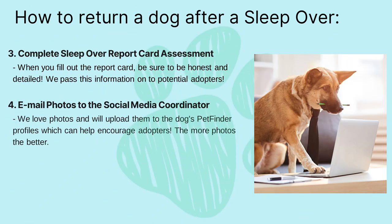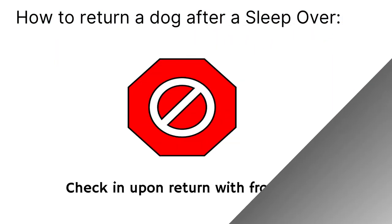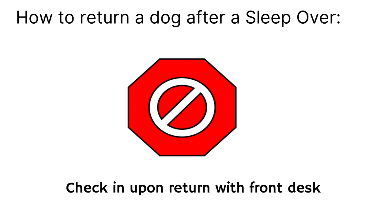Step three: complete the sleepover report card assessment. When you fill out the report card, please be honest and detailed — we will pass the information on to potential adopters. Step four: email photos to the social media coordinator. We love photos and will upload them to the dog's pet finder profiles, which will help encourage adopters. The more photos, the better.